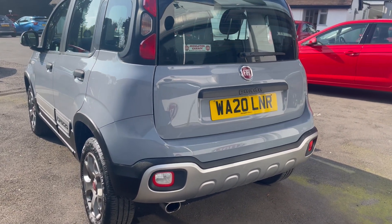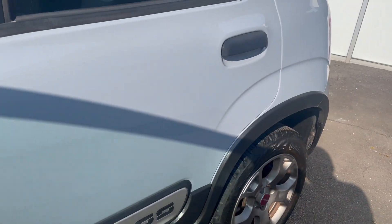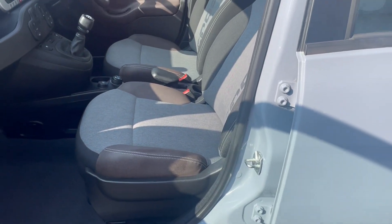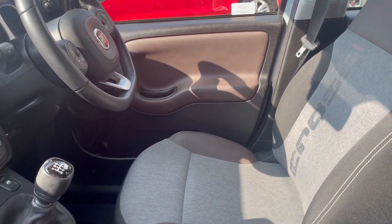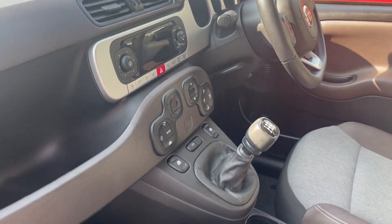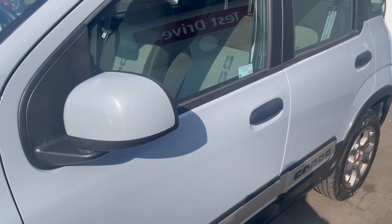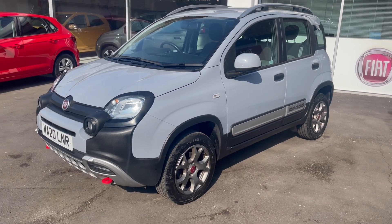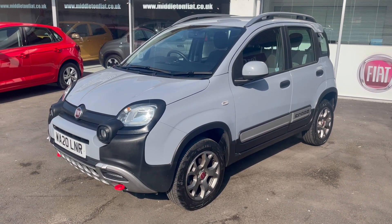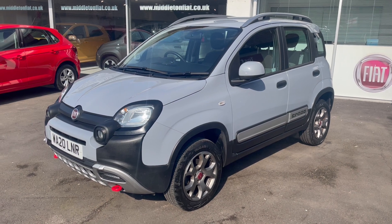Very much got the off-road look and a very attractive colour for the car. So there we are — the 2020 Panda Cross TwinAir petrol, six-speed manual, 12,364 miles, two owners, full service history, beautiful throughout. Full information is on our website, middletonfiat.co.uk. Thanks for looking.